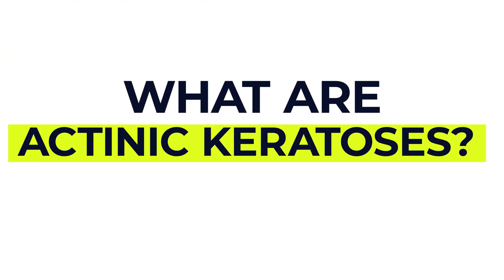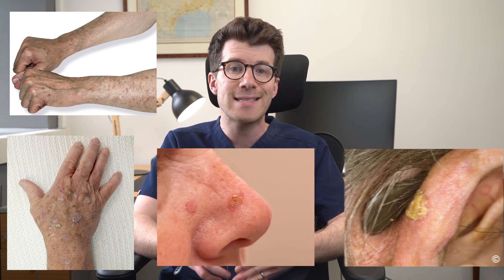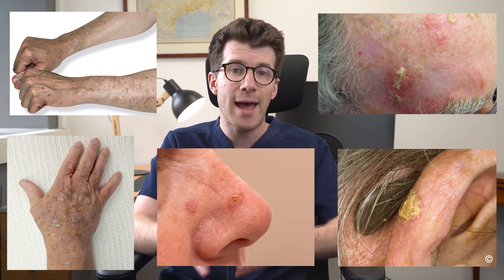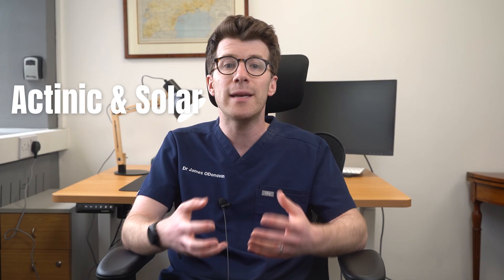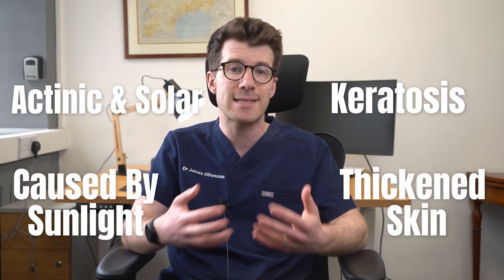So first of all, what are actinic keratoses? Well, actinic keratoses, also known as solar keratoses, are areas of sun-damaged skin. They usually appear on parts of the body that are traditionally exposed to the sun, like the forearms, back of the hands, face, ears, and any scalp areas without hair, such as those affected by balding. However, they can also appear on the lips. The terms actinic and solar both mean caused by sunlight, and keratosis simply means thickened skin.